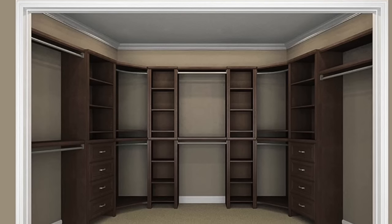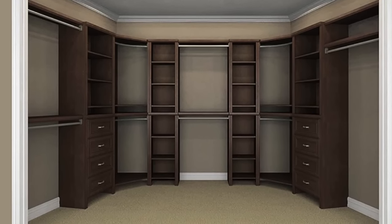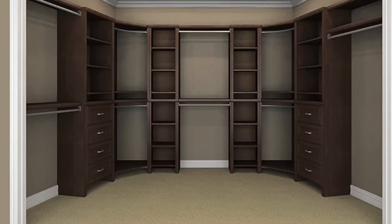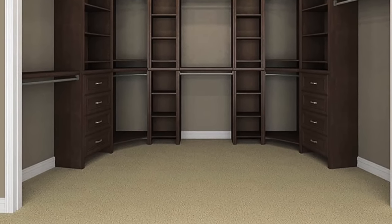Hi everyone! Our master bedroom closet makeover is finally done! My husband and I installed a new closet system in our master bedroom and it couldn't be more perfect for us. It's by ClosetMaid and it's called Impressions.